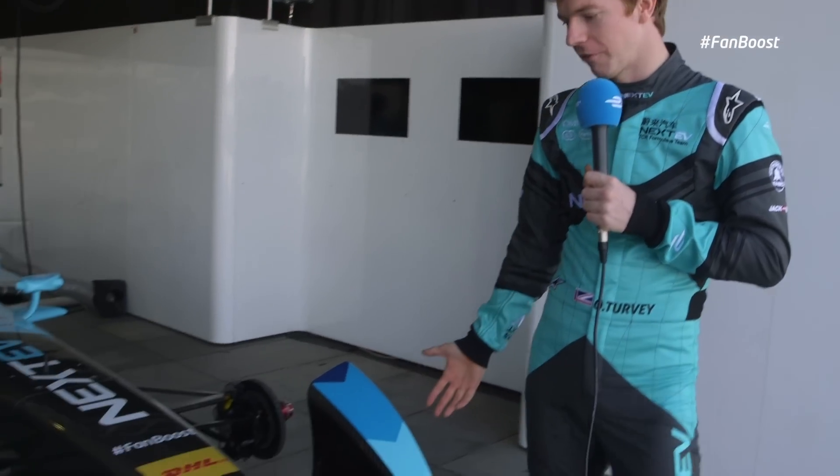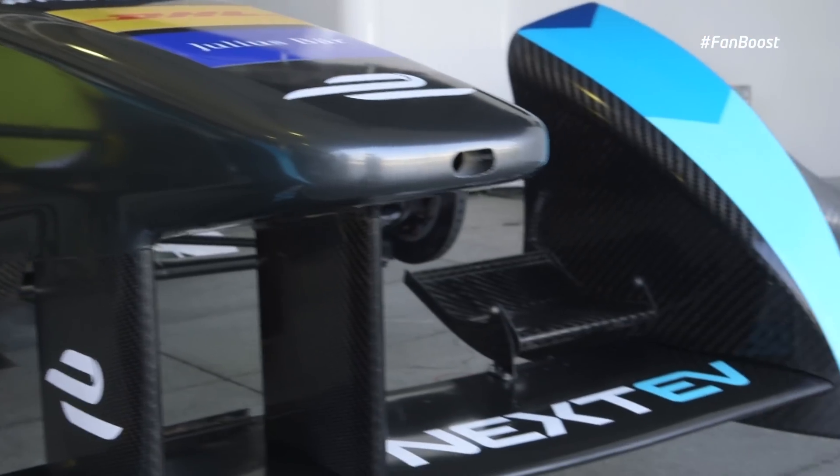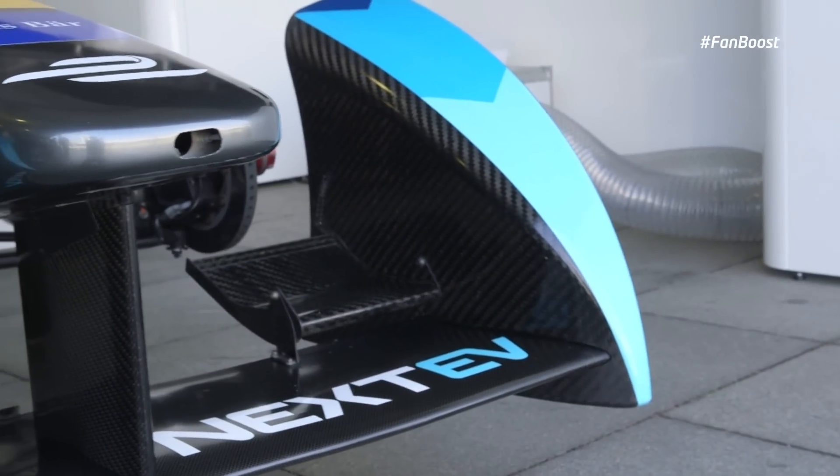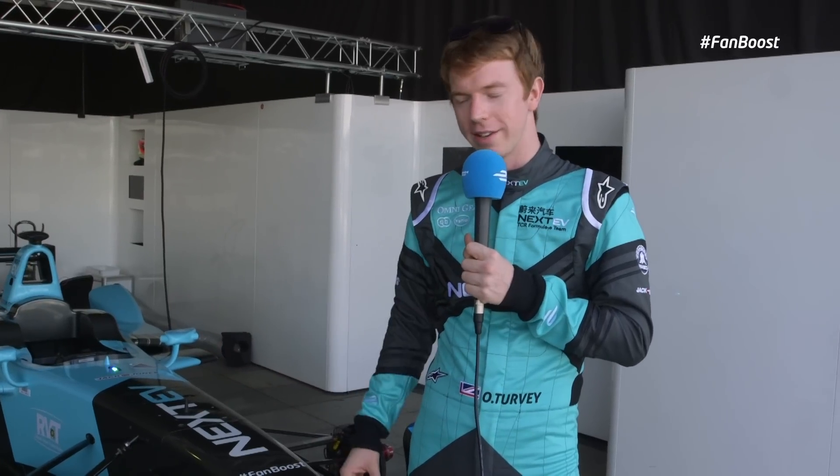Obviously the front wing we have for aerodynamics, so we get downforce off this wing. We also have these blockers in front of the front wheel — quite futuristic looking — but also to help curve the airflow around the front wheel, which helps to reduce drag and makes the car more efficient.